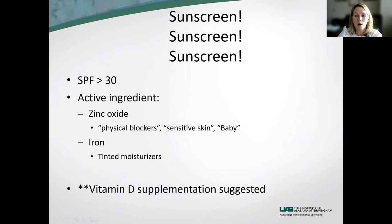One newer thing I want to bring up is iron oxide. Iron is an ingredient found in tinted moisturizers, and I'm going to show some examples of that.